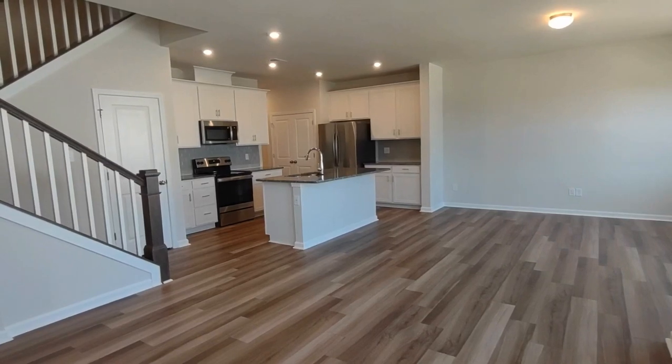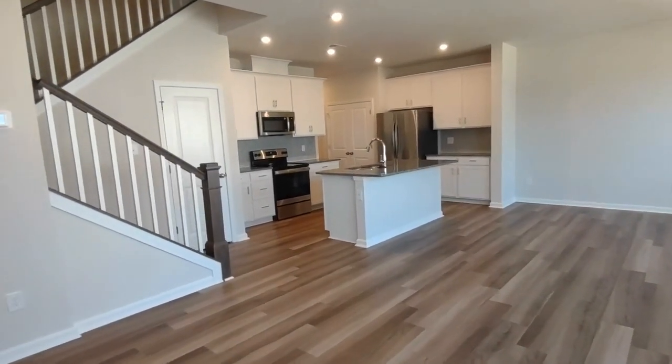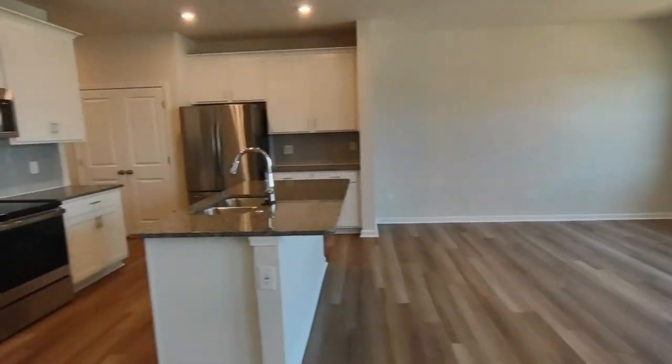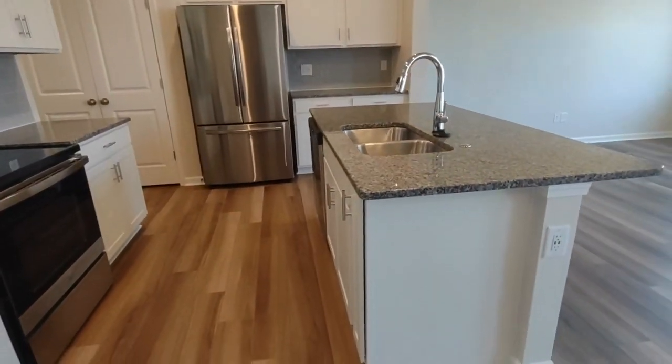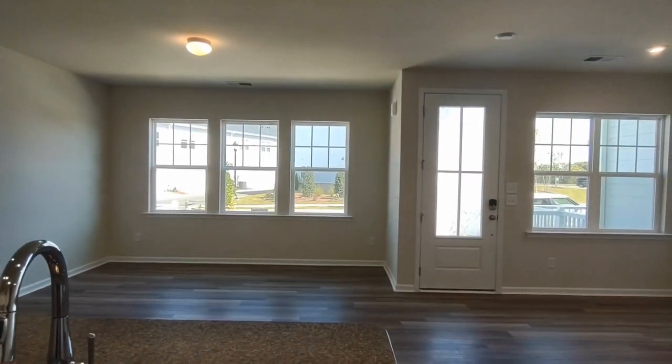Entering through the front door of the home, you will see an open concept feel kitchen, dining area, and living room area. The kitchen is equipped with matching appliances, large central island, and overlooks the front facing windows of the living room.